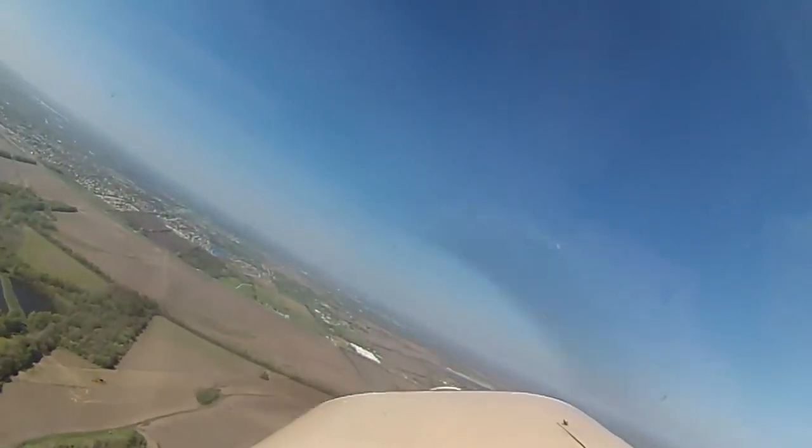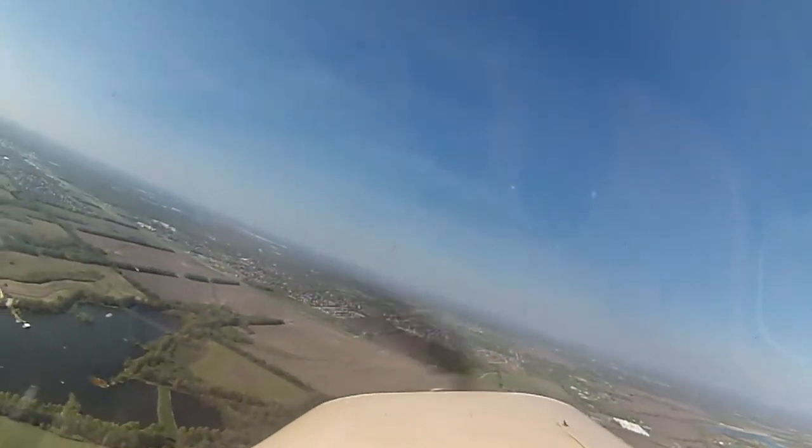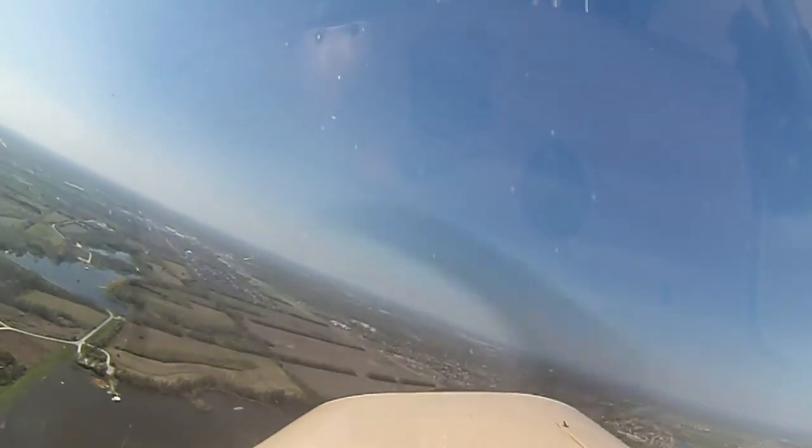Steep bank! Steep bank! That wind's blowing you away! Steep bank! Steep bank! Still not quite sure what steep is — up to 45 degrees. Okay.